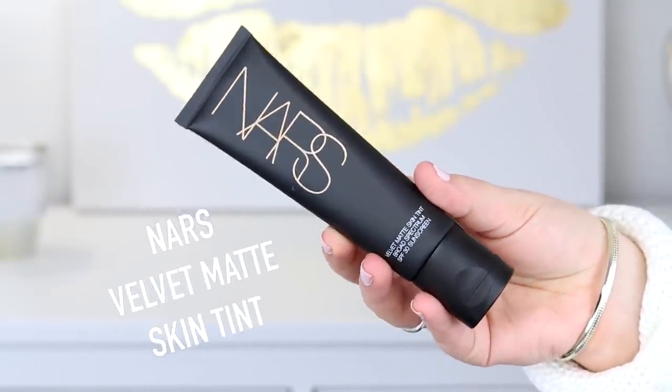I also picked up the NARS Velvet Matte Skin Tint with SPF 30 in the shade Finland. I got this because it was new and I'd heard a couple of good things, but also some negative things. My friend Amanda who works at Sephora said the NARS rep mentioned that even though it says 'velvet matte,' that doesn't describe the finish — it's just the name of it. So I'll try it out and see how it works. I like a lot of NARS products but there are also some I cannot stand, so we'll see.